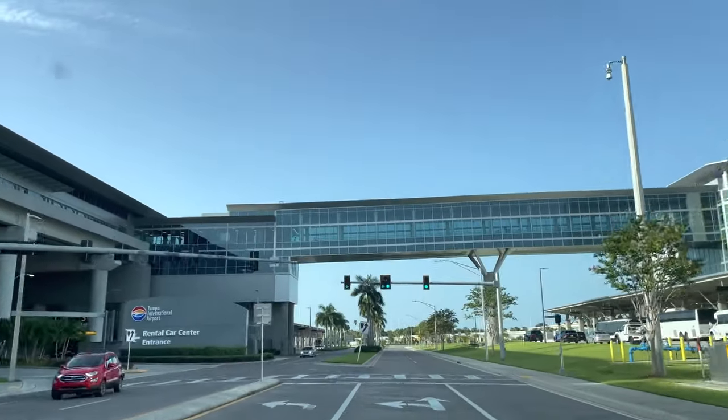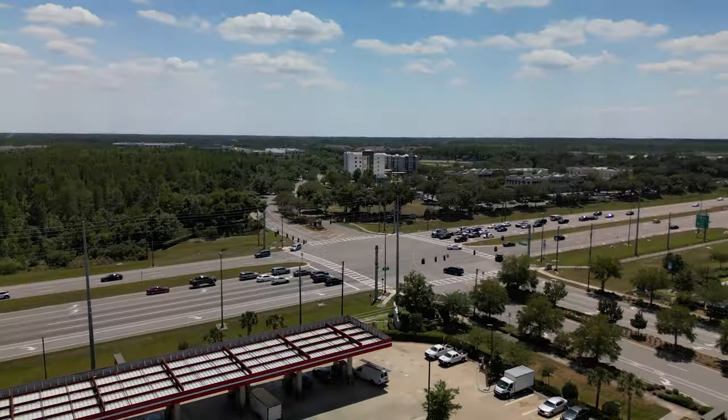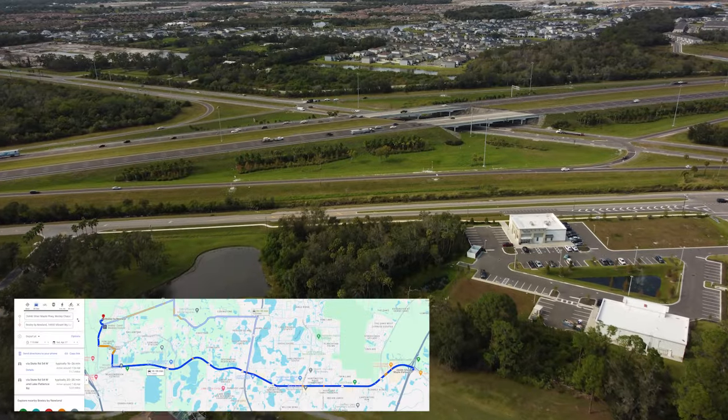The first thing I want to share is the location, because when people are talking about the suburbs of a major city, it's hard to gain reference — especially if you're not from here. Bexley is located about 30 to 35 minutes north of downtown Tampa, just northeast. It's only 20 to 25 minutes to Tampa International Airport and just east of the Veteran Highway, which is a great toll road. It's about 10 miles from I-75.